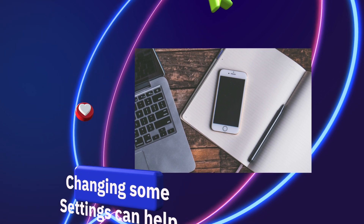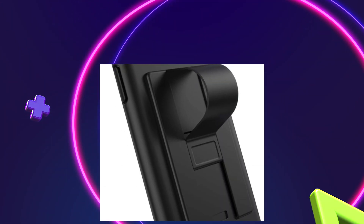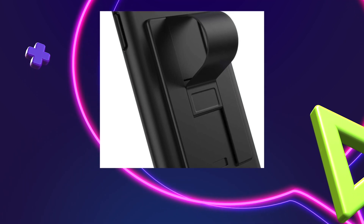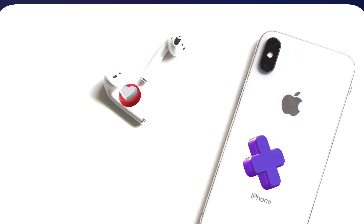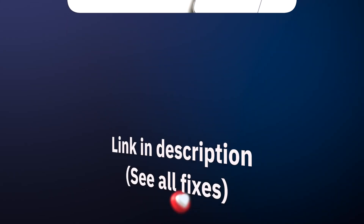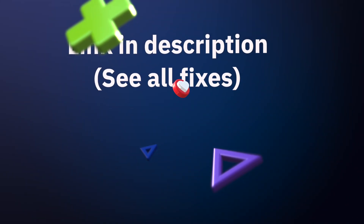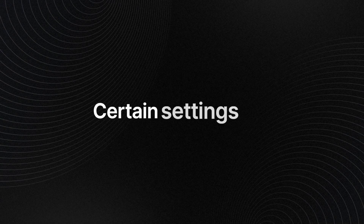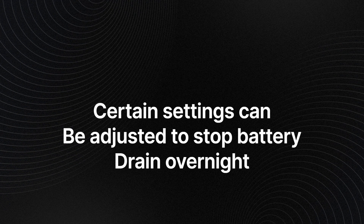Another cause is your phone not using low battery mode when it should turn on automatically. If you think it has something to do with your phone, there are a few things you should do. The reason why the iPhone battery drains really quickly, especially on older models, is usually due to having certain settings on or off.